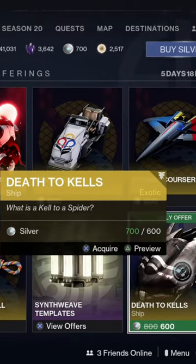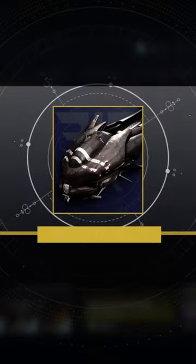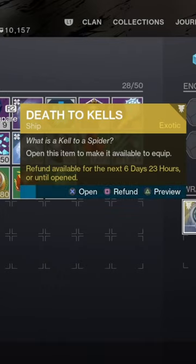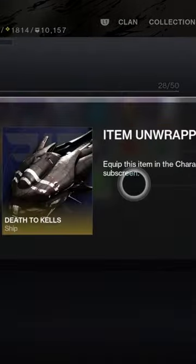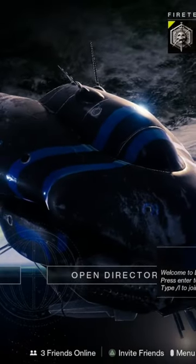I've been waiting for this ship to come back to the store for so long and now it's finally here. I don't think I will ever take it off. It's called Death to Kells and it basically gives you your own fallen ship that you can use in Destiny 2. I've always just thought this ship looked cool and I'm happy that I finally have it.